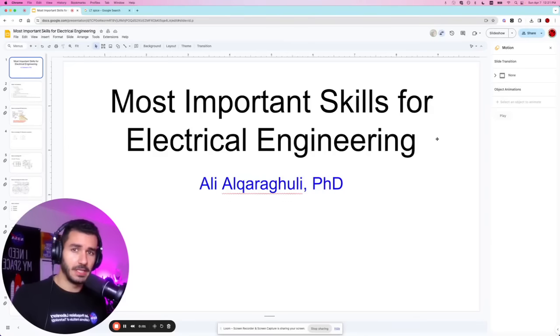Hey guys, my name is Ali El Karagouli. I am a systems engineer and a postdoctoral fellow at the NASA Jet Propulsion Lab. I also graduated my bachelor's, master's, and PhD in electrical engineering. In this video, I'm going to explain to you the most important skills for electrical engineering.